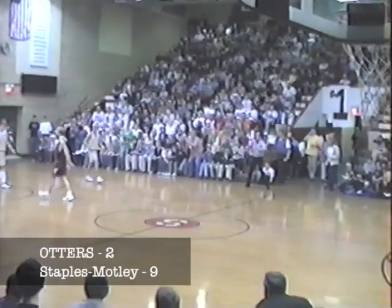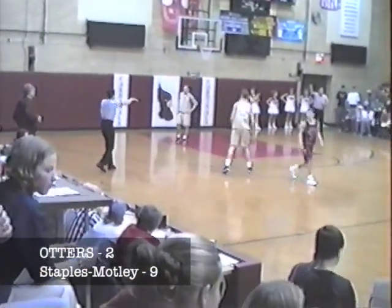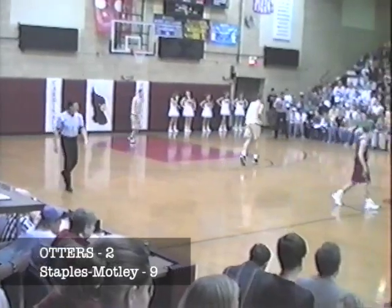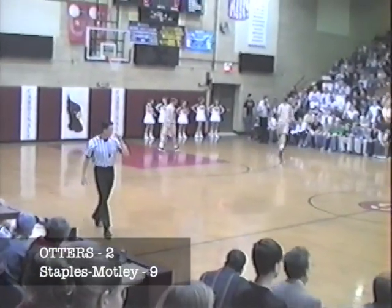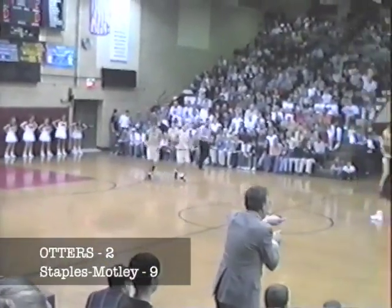Webster works over on the far side of the court. He double dribbles. Just a big game atmosphere tonight in Staples, as we have three officials on the floor — just like an NCAA game.